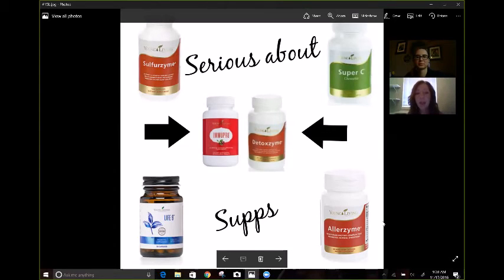Detoxzyme, Life9, and Allerzyme are all for gut support. We really need to do gut support at night because we're not eating at night — or we shouldn't be eating at night. It's really great getting your supports in. I switch my zymes with my probiotics, so I will do one or the other at night.